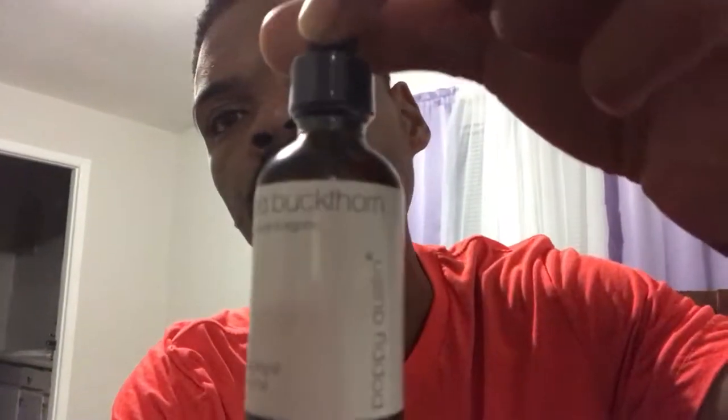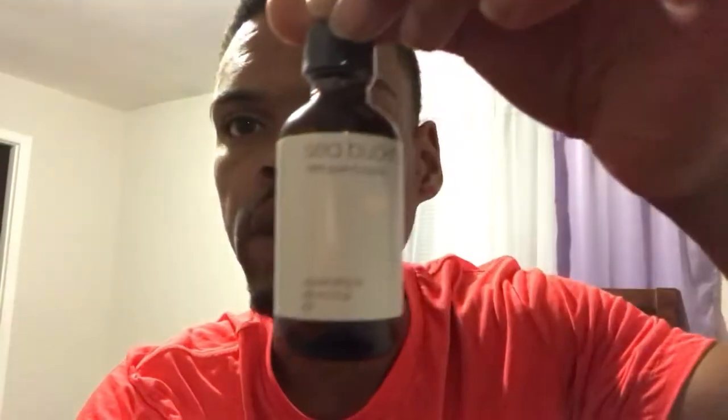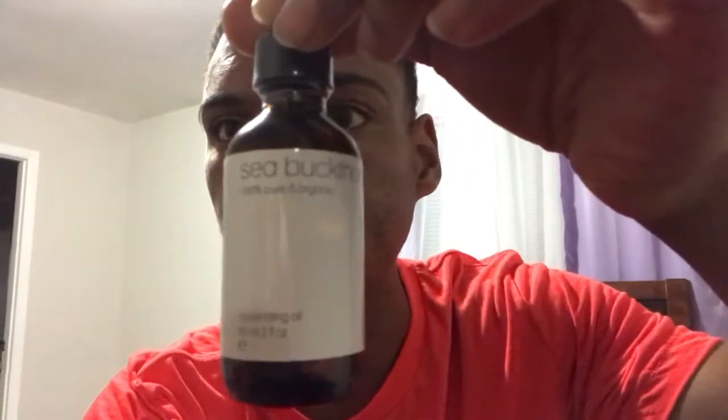So I'm introducing it to you guys who have never heard of it, and I'm going to try it. For me, it's for scarring and acne — not so much the acne anymore, but the scarring left behind because of it. I'm going to see if this can remedy the scarring, smooth out those scars, smooth out my skin, and balance my complexion. I'm going to be using it as a nighttime serum, which is how a lot of people suggest you use it.